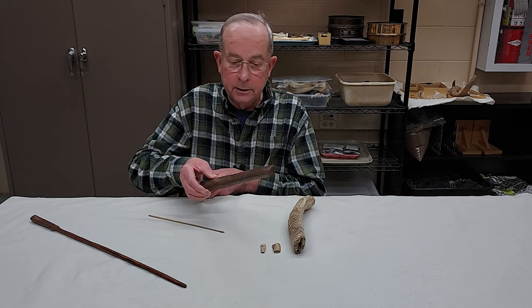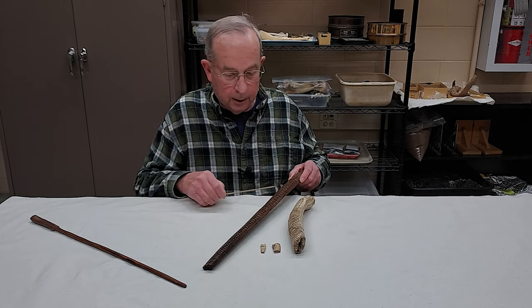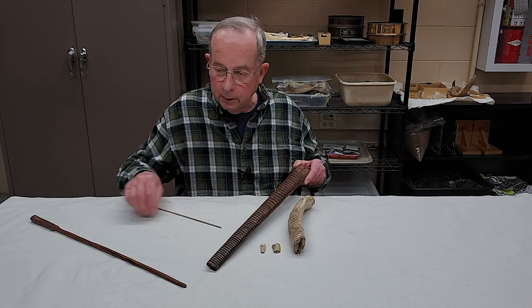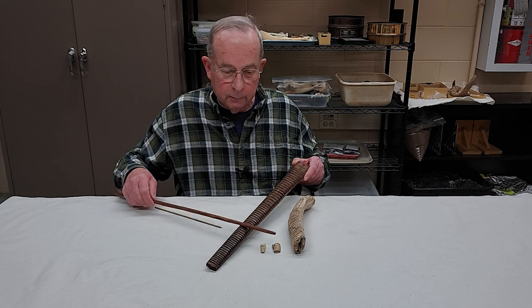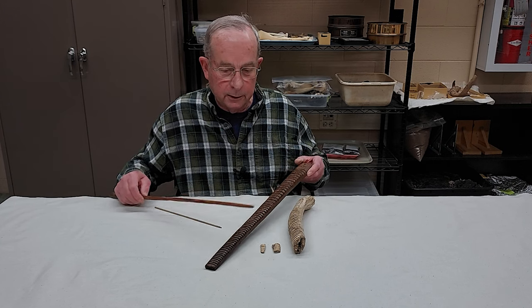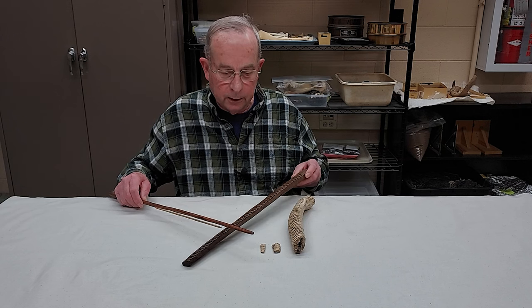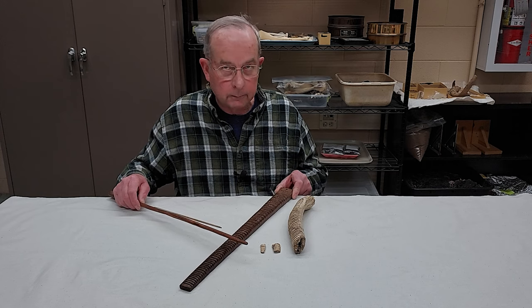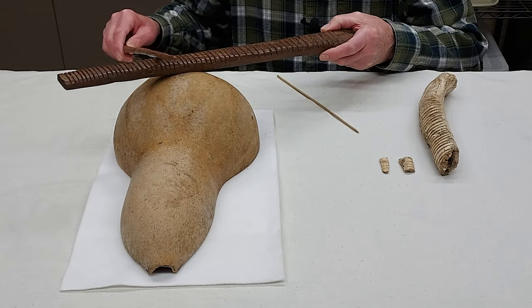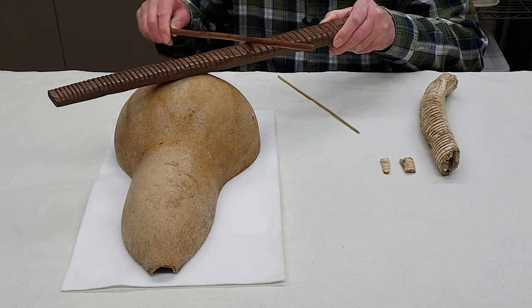Similar objects are still used today. This is a rasp from northern Mexico — Tarahumara — and you simply take a rod and rub across it, and it produces a particular kind of sound. You can also add a gourd under this for a different kind of sound. And here are the sounds of a historic rasp on a gourd, showing how it may have been used and played.